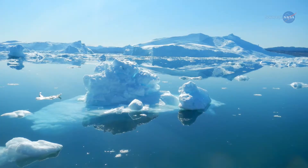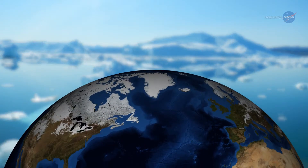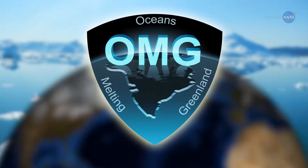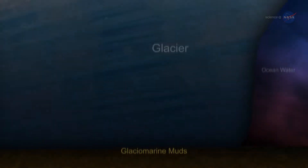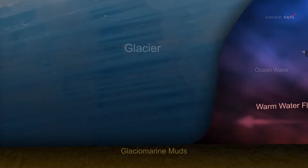To determine to what extent Greenland's glaciers are being melted from underneath, NASA recently began a five-year airborne and ship-based mission called Oceans Melting Greenland, or OMG. Previous research has shown that Greenland's glaciers, which flow like rivers of ice into the ocean, sit on the ground deeper below sea level than had been thought.